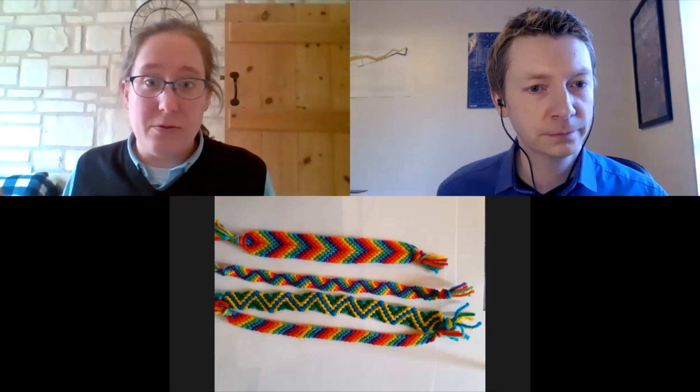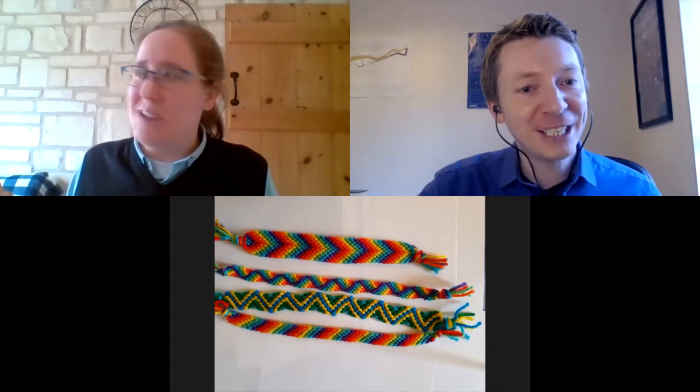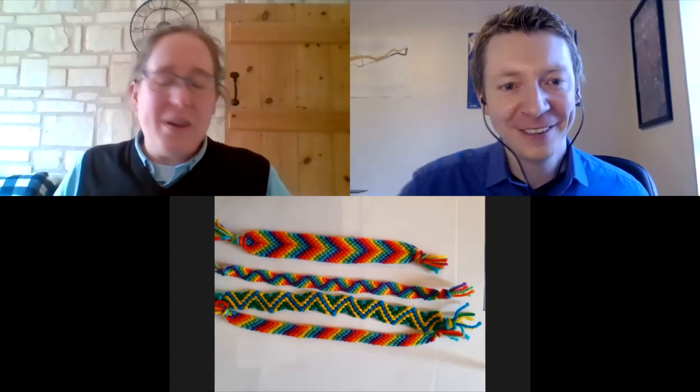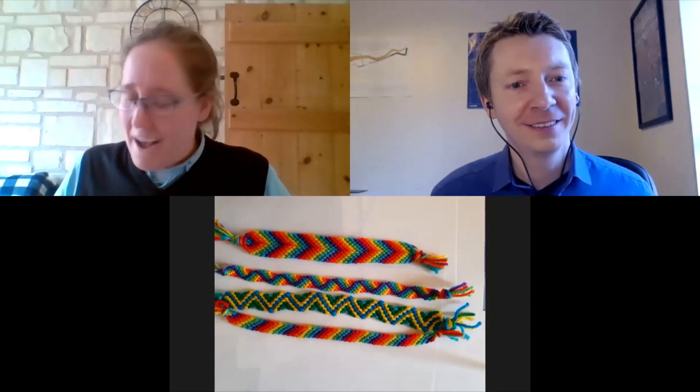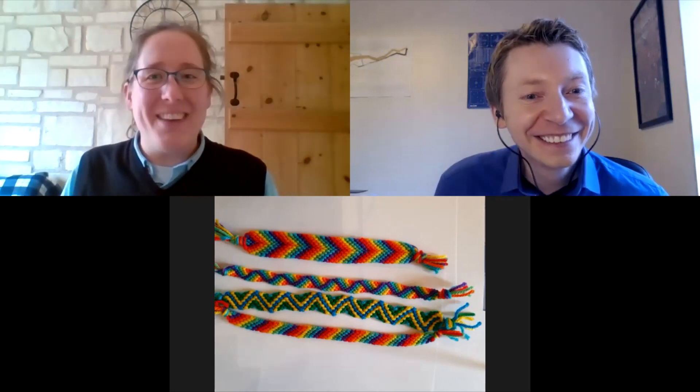It turns out there are seven types of friendship bracelet. Only seven? Seven, yeah — which is surprising. It feels like there could be more, but it turns out there are seven. And seven is a small enough number that you can try to make bracelets with all of these types of symmetry.